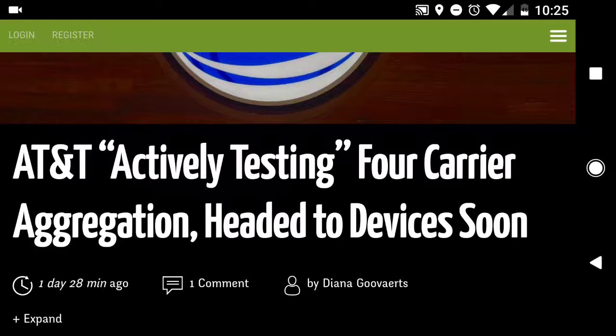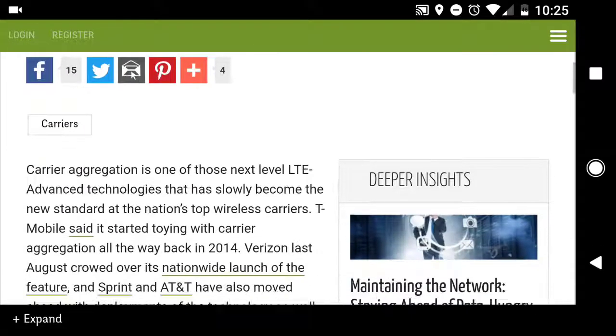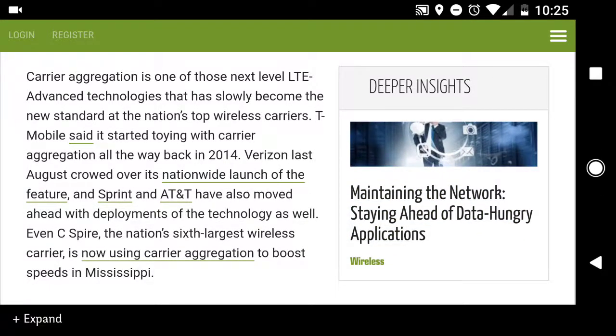Now, this is not 5G — I'm not saying that. What I am saying is that this technology is going to be useful in deploying the 5G networks, getting to that theoretical threshold of 5G network speeds.